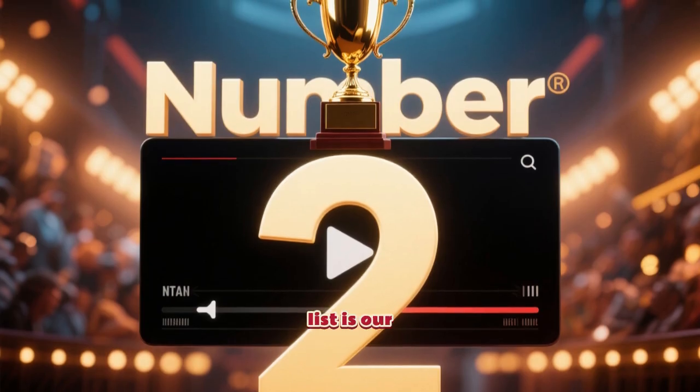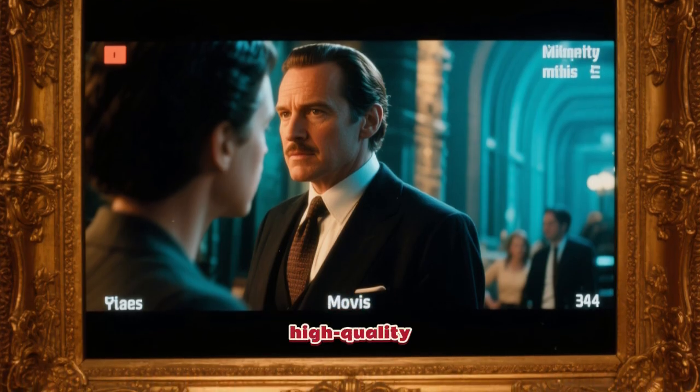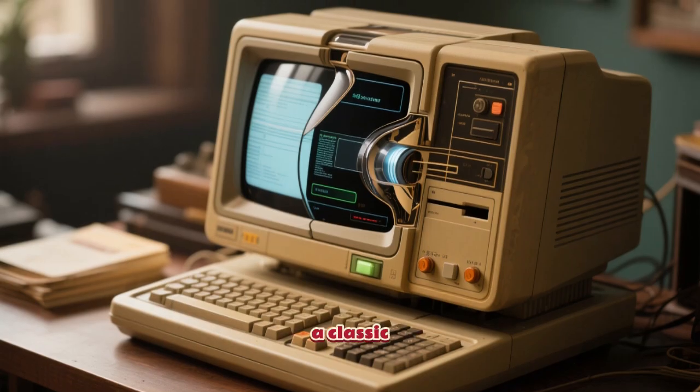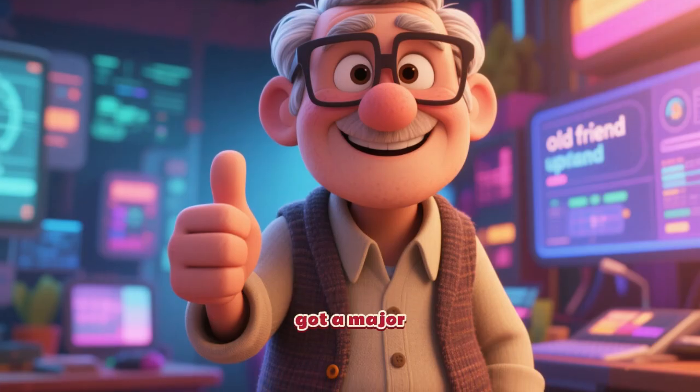Next on the list is our number 2, which is an absolute champion for video streaming. If you're trying to watch shows or long-form content, this one handles high-quality video like a pro. Coming in at number 3 is a classic, but it's been updated and is still super powerful against tough school networks — a reliable old friend that just got a major upgrade.